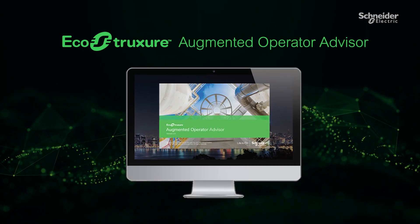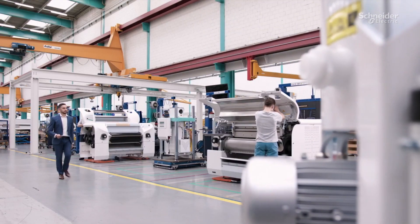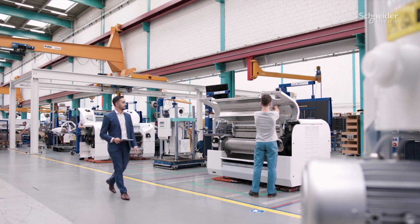EcoStruxure Augmented Operator Advisor uses augmented reality technology to do this, by superimposing information and insights on real-world views of the plant.